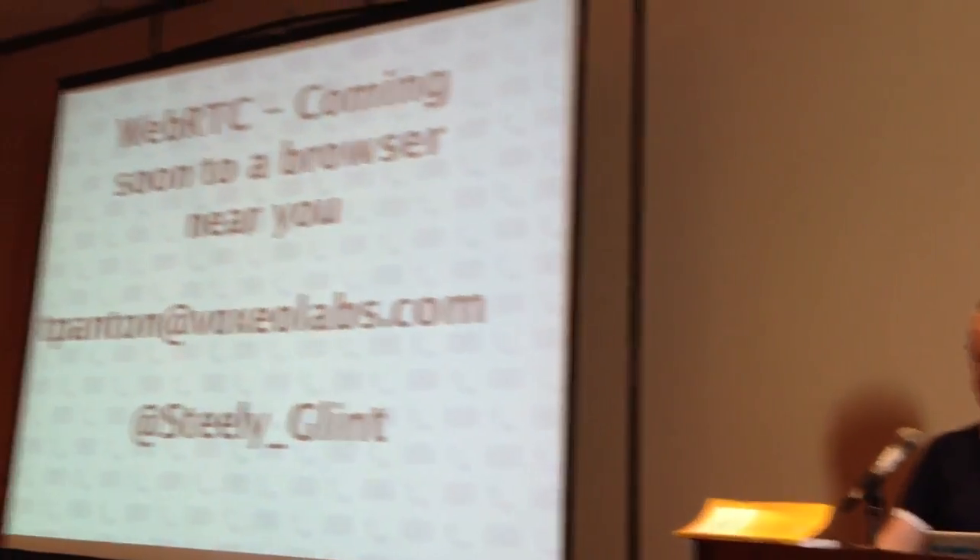I'm Steely Glint on Twitter, feel free to tweet at me. I'm going to have to dash off after this but I will be around later.